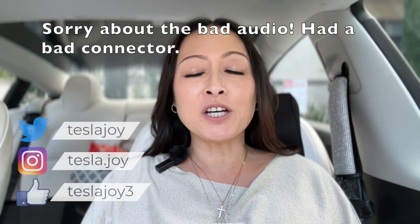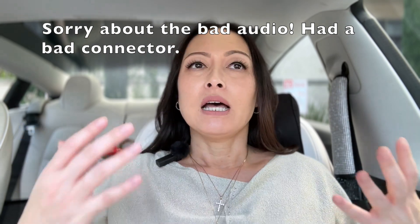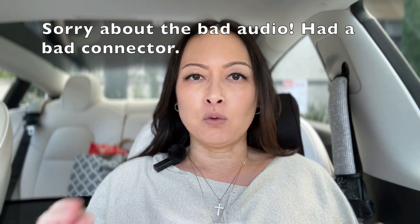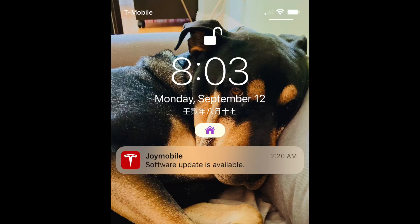Hi, I'm Joy. A week ago, I finally got FSD beta version 10.69.2. I was in the very last group of FSD beta rollout. So if you hear anyone saying that we YouTubers get these FSD beta updates first, don't believe them.